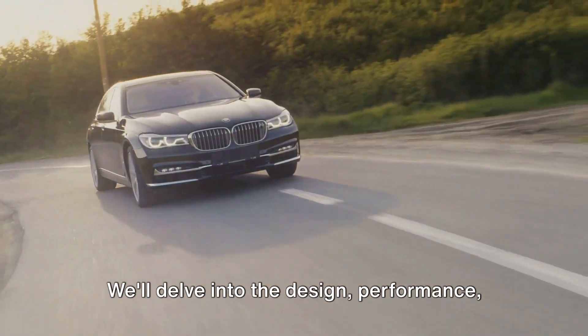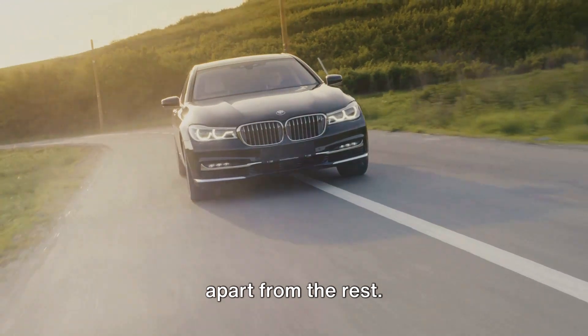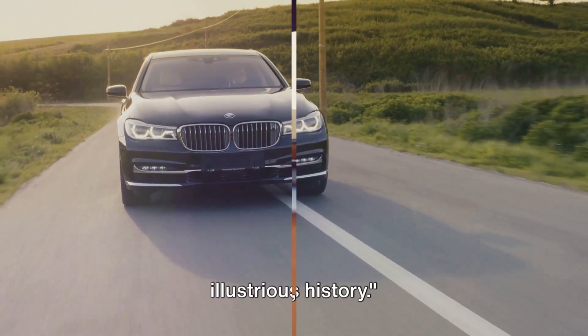We'll delve into the design, performance, and the unique factors that set these cars apart from the rest. So buckle up RPM Riders, we're about to take a thrilling ride through BMW's illustrious history.